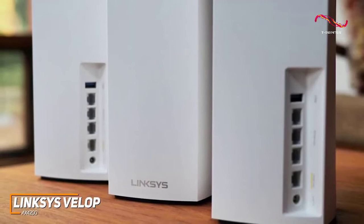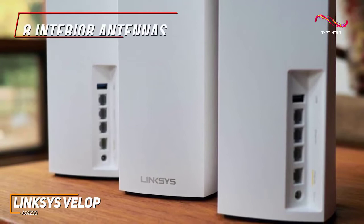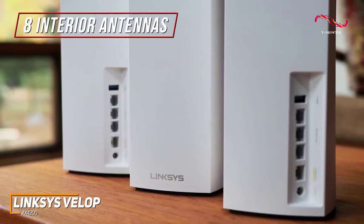You get three white rectangular nodes with LED indicator lights to inform you of the connection status. On the inside, they have eight interior antennas that can provide an impressive maximum coverage area of up to 8,100 square feet to suit medium to large size spaces.